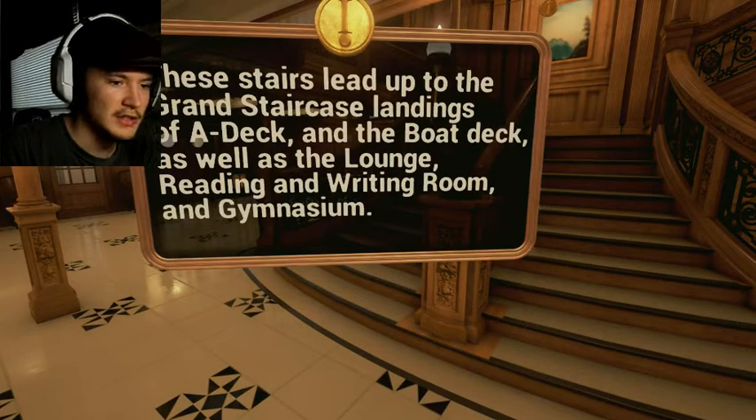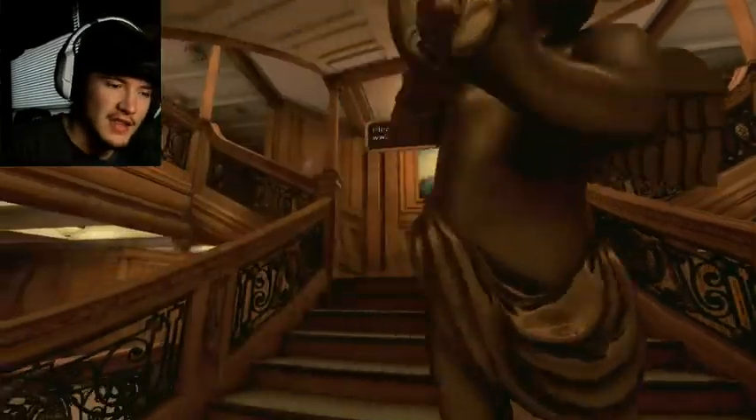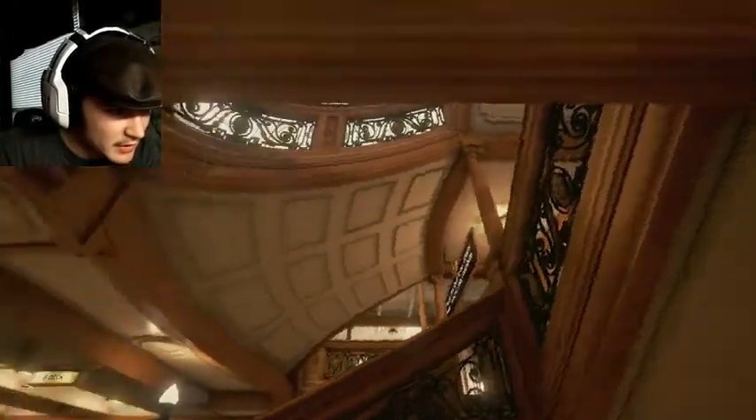These stairs lead up to A-Deck and the boat deck, as well as the lounge, reading room, writing room, and the gymnasium. You can't get that far — you can see a little bit of it but not a lot. The lights aren't even on up there but they don't really need to be. A-Deck's kind of small. And as you can see, there's the first-class dome of the Grand Staircase.